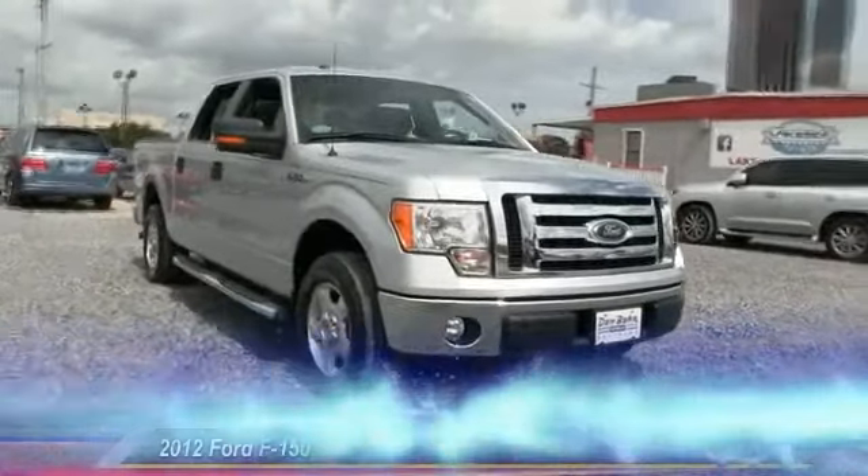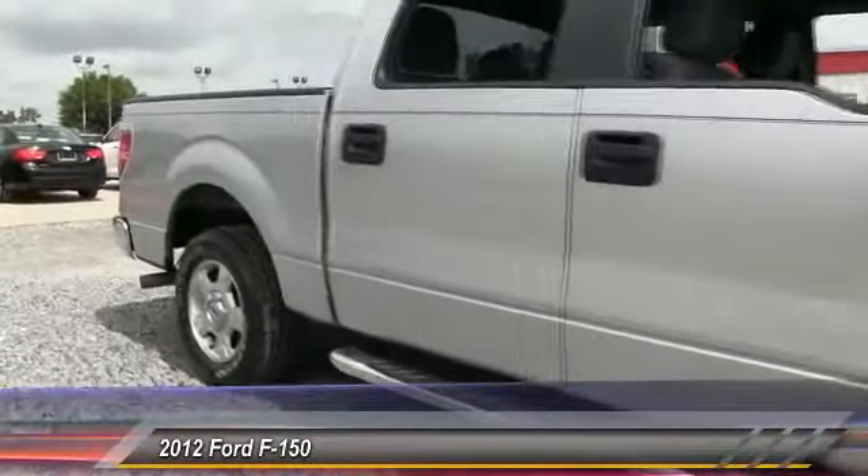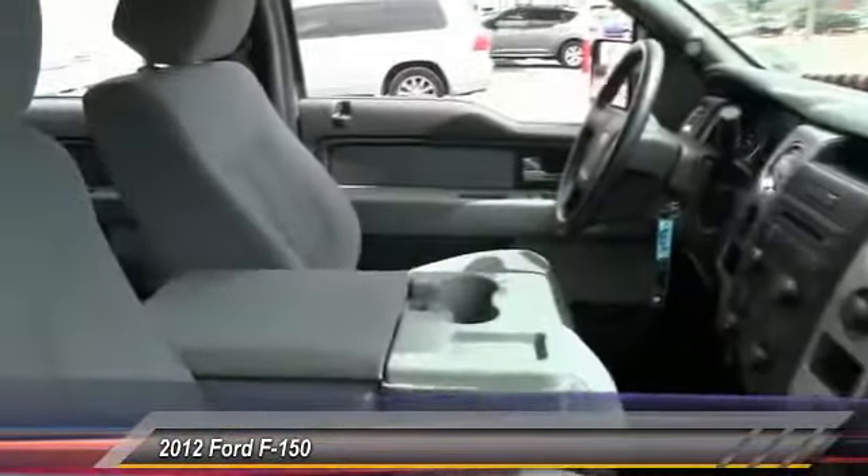The 2012 F-150. A Ford F-150 knows how to handle any situation. It's built to follow orders, no whining, and is priced below $30,000.